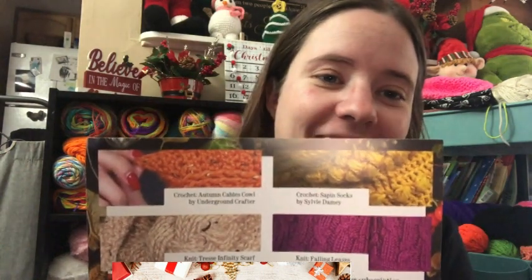The patterns they included: Crochet Autumn Cables Cowl by Underground Crafter — I love her; Crochet Sapin Socks by Sylvie Damy; Knit Tress Infinity Scarf by Knitting with Chopstick; and a knitting pattern called Falling Leaves — it just shows a black sweater, maybe, or socks by Pam Grushkin.